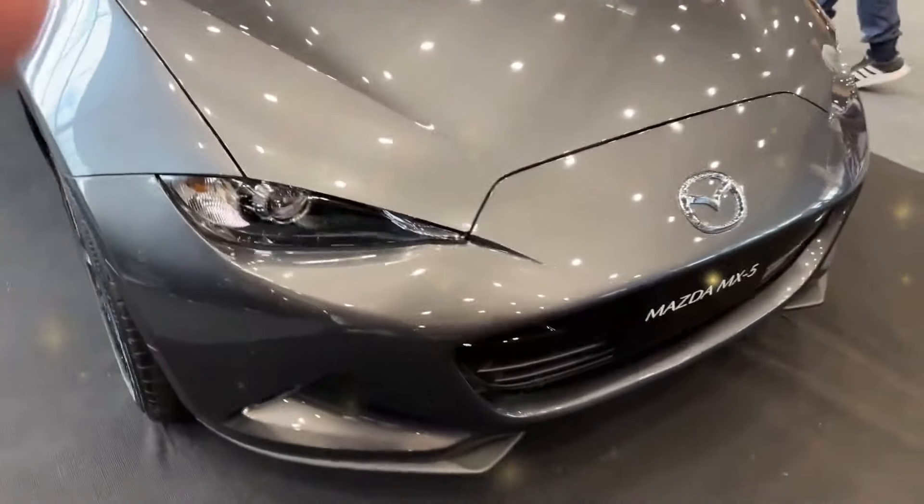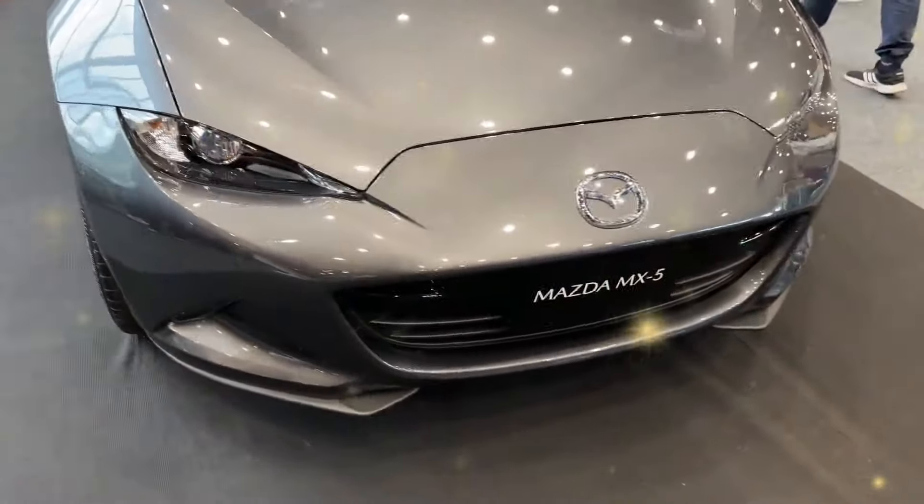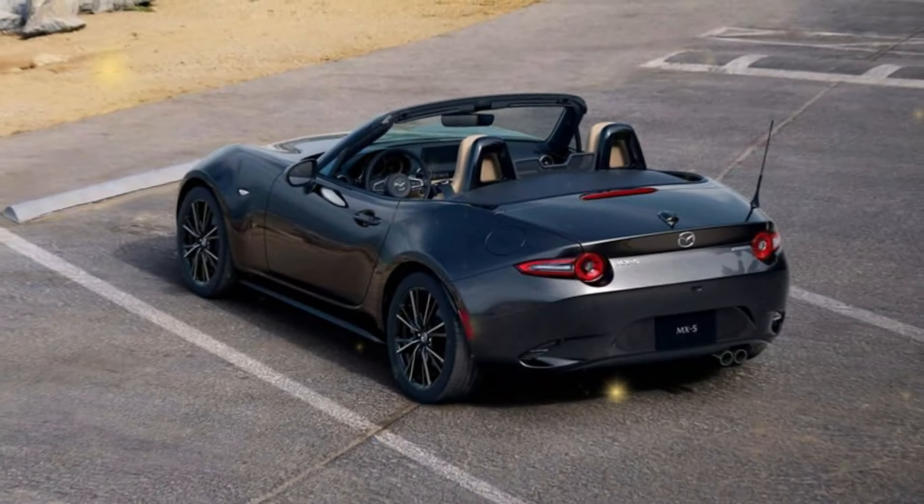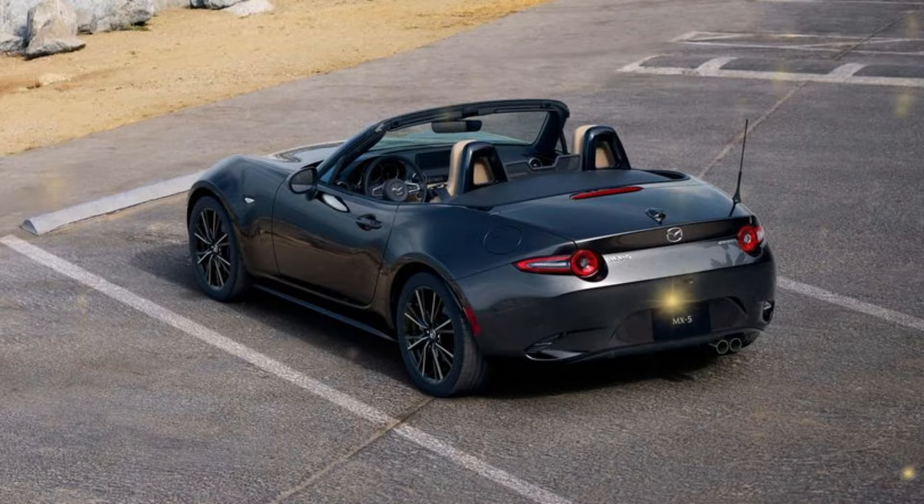The Miata's appearance has been somewhat updated with new LED headlights and taillights. New wheel designs and a $450 optional color dubbed Aero Gray are also available.